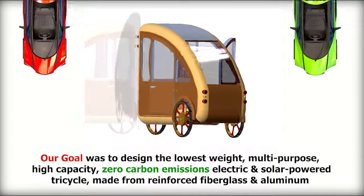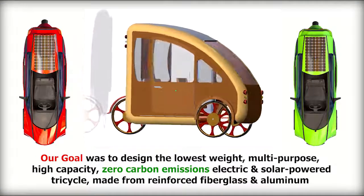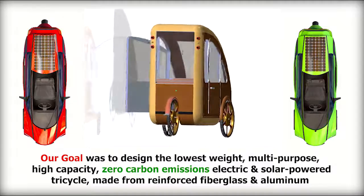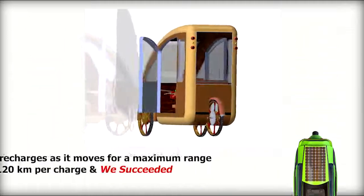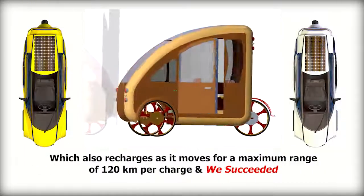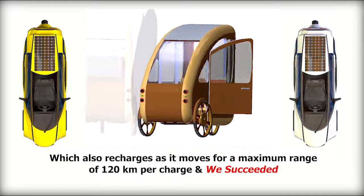Our goal was to design the lowest-weight, multi-purpose, high-capacity, zero-carbon emissions electric and solar-powered tricycle made from reinforced fiberglass and aluminum, which also recharges as it moves for a maximum range of 120 kilometers per charge — and we succeeded.